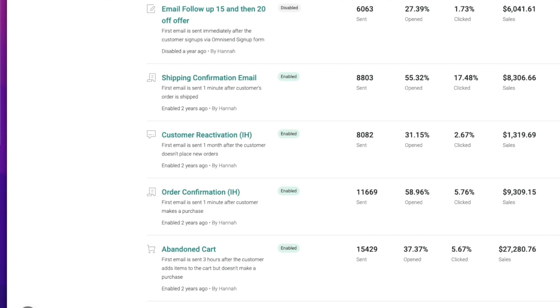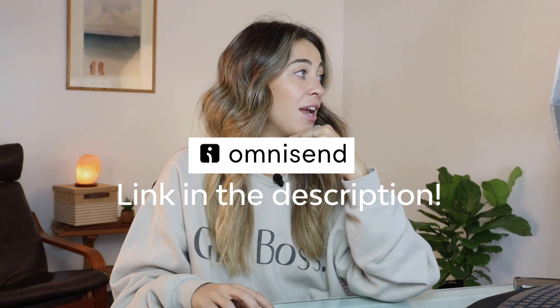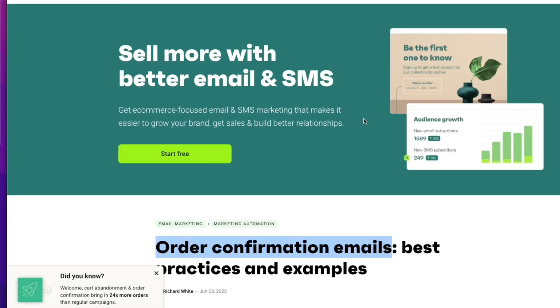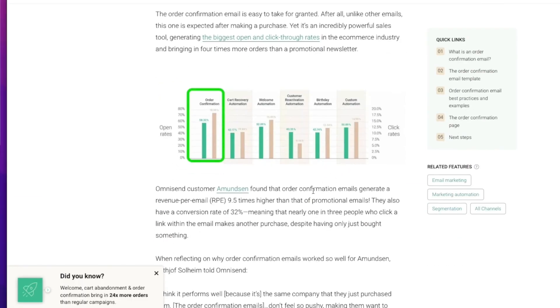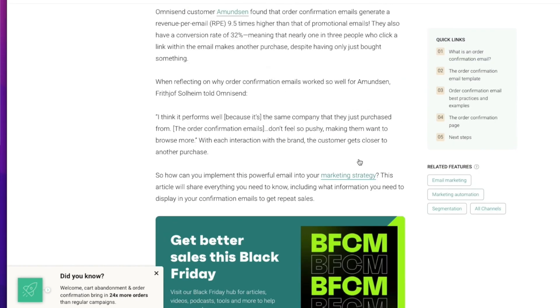As you can see, the abandoned cart absolutely crushes all of them — as it should. But surprisingly, the next most profitable email campaigns are the order confirmation, which is super surprising since there's usually no offer. I found this really interesting, and then I saw that Omnisend — who I use for my email marketing, they're a great and very affordable email hosting software — actually put out an article basically validating what I discovered with my own store.